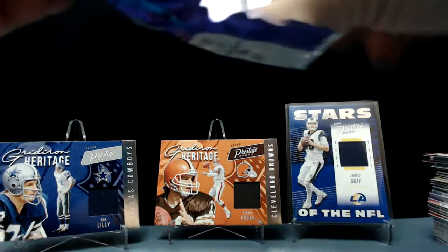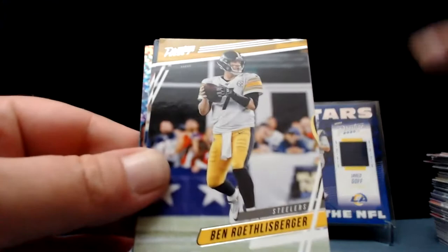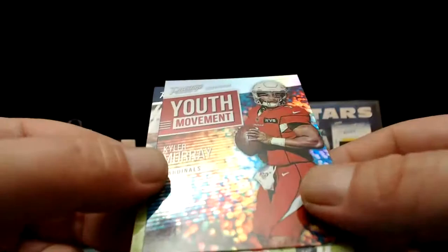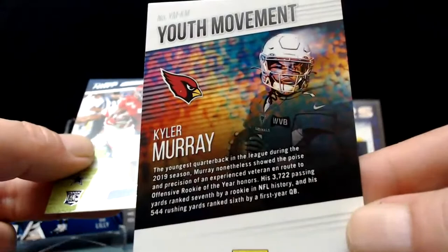I think our memorabilia card is in the last pack this time — it looks a little thicker. Marquise Valdez-Scantling again, Roethlisberger, Stidham, Pollard, Chubb, Peters — seen just about everybody now. The youth movement: Kyler Murray — that's a really good-looking card, I like it. Colorful and shiny. We have not seen this insert yet — give me a look at the back. Little splash of color, I like it.